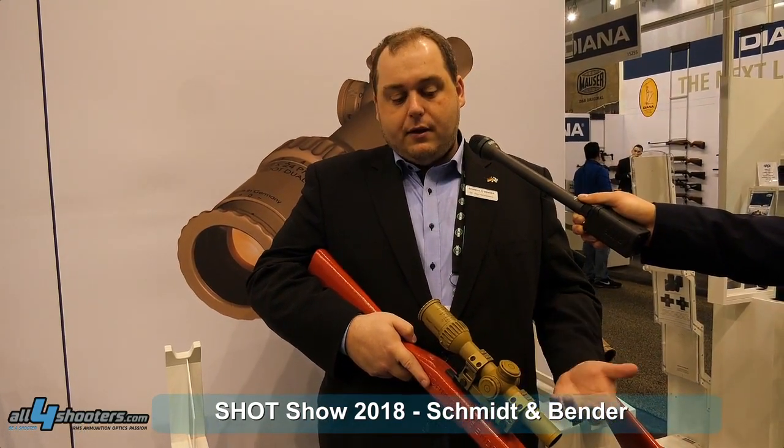The reticle in the first focal plane allows you tactical shooting. We think this is a very interesting scope for police, military, as well as competition shooters.